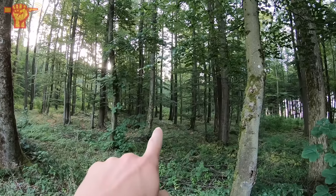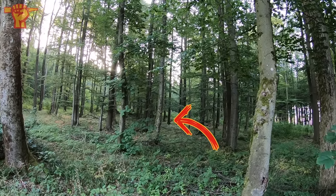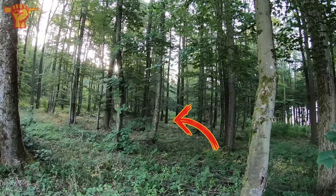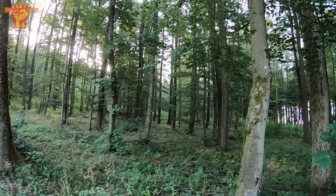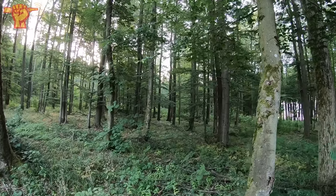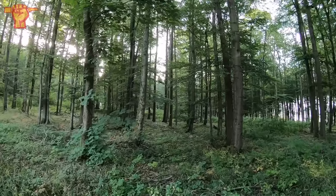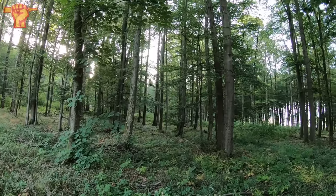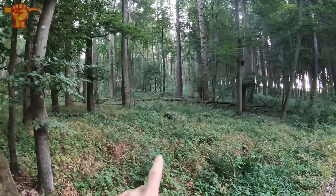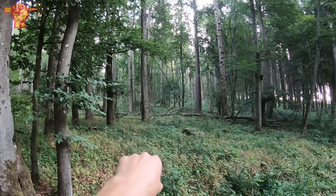There's a deer somewhere over there in the back — can you see it? We haven't even started and that's really cool to see. There's nature out there, guys. There she goes — see even more of them.